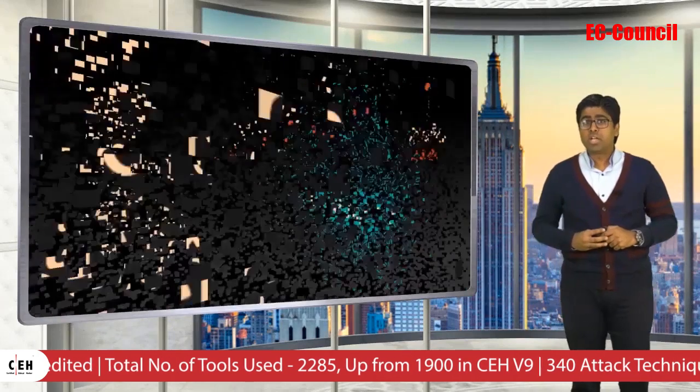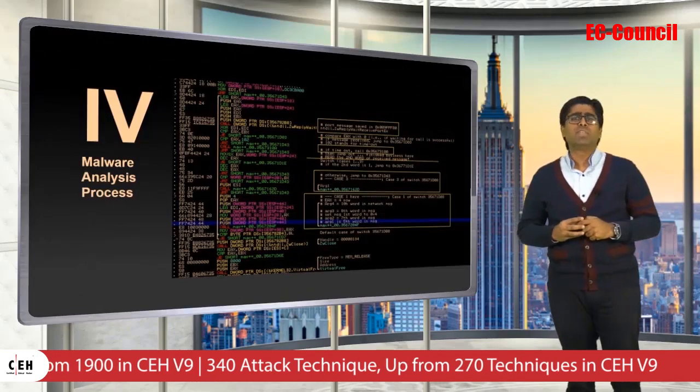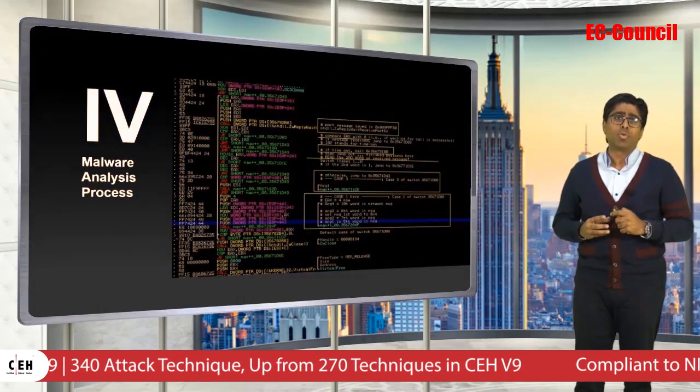Fourth, we have included a complete malware analysis process to the core body of knowledge for the Certified Ethical Hacker version 10 program.